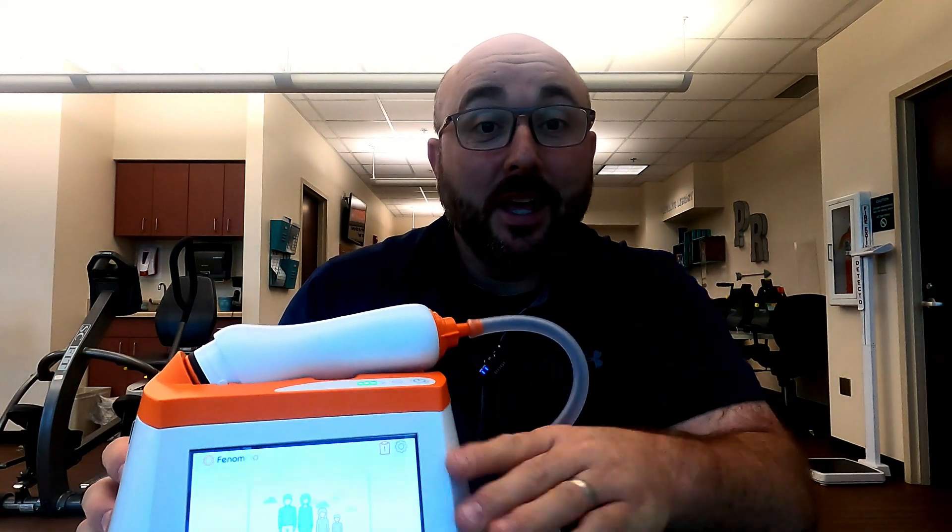What is up today guys? Jimmy back from the RT Clinic, and I've got a cool device today that I want to show you. I think we all need to learn about it because it's going to revolutionize how we manage asthma. It's called the Pheno Pro. Let's go.